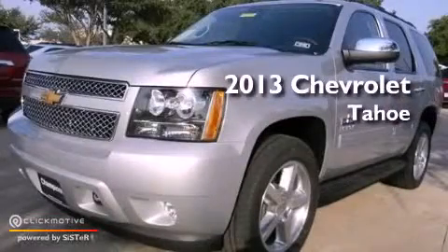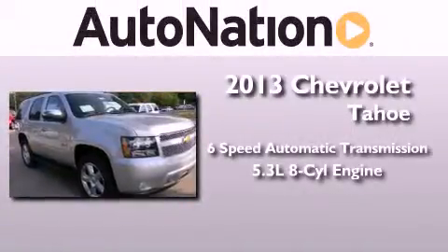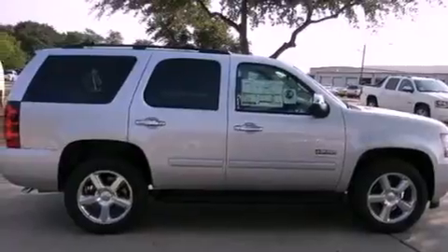This is a brand new 2013 Chevrolet Tahoe. This vehicle has seating for 8 adults and a 5.3 liter V8. Its top features and packages include a limited slip differential and a tire pressure monitoring system.